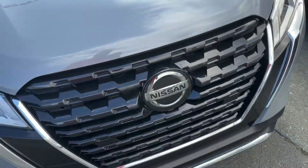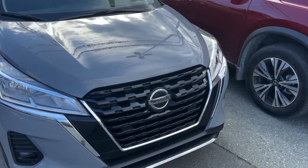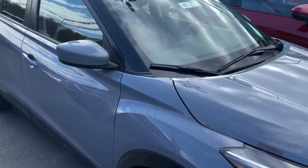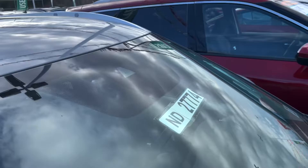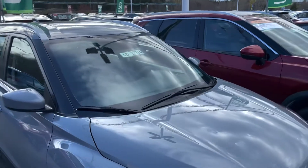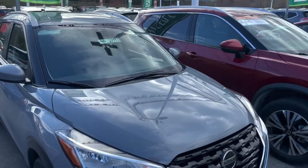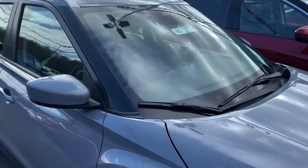In behind here, we have a radar, and this is what's going to be used for your automatic emergency braking and forward collision warning. It's also what's going to be used for your adaptive cruise control. Up in the window here, we've got a camera. This is used for your pedestrian detection, as well as your lane departure warning and your high-beam assist. These are all amazing features that are pretty standard on our vehicle.